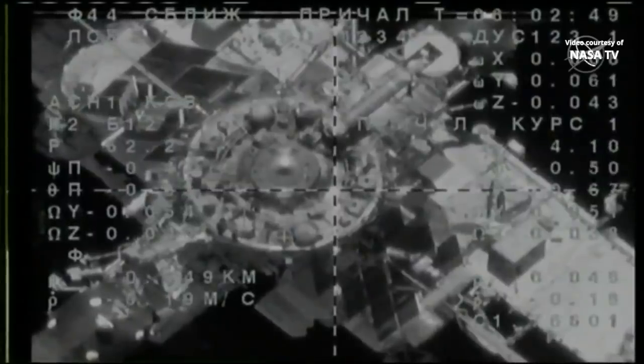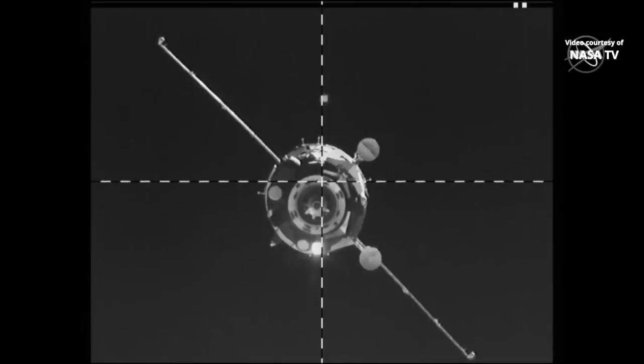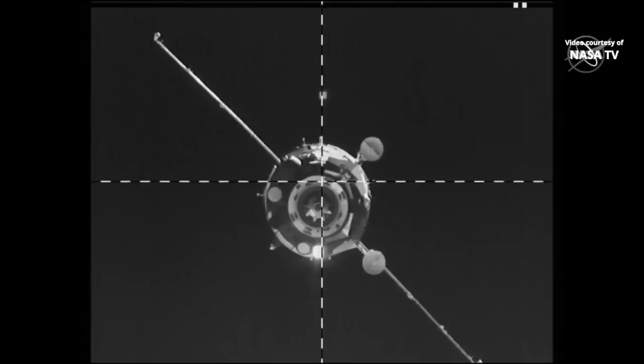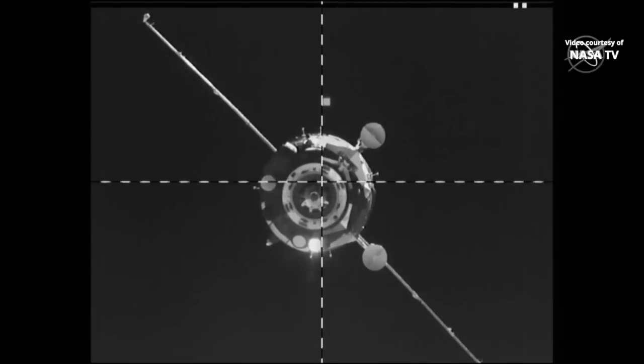45 meters. Copy, Alexander. This view is from a television camera on the aft port of the Zvezda service module — the same camera that was employed when the European Space Agency's Automated Transfer Vehicle, the ATV, was delivering cargo to the International Space Station. The range is about 35 meters by my estimate, looking dead-on to the forward docking probe on the Soyuz MS-14 spacecraft as it negotiates the final few meters before contact and capture.